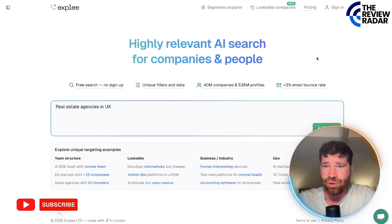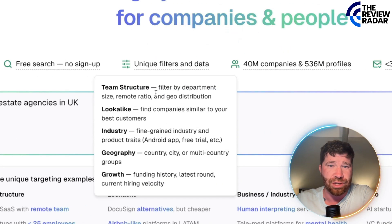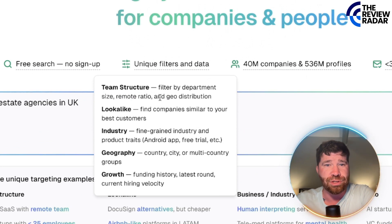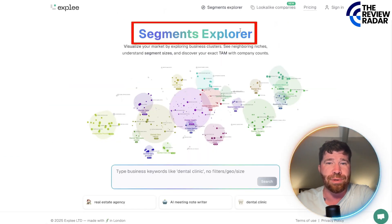They're going to be able to provide a lot of information here. You'll see unique filters — for example, we've got team structure, look-alike, industry, geography, and growth. You can even come up here to the segments explorer, which is pretty cool.